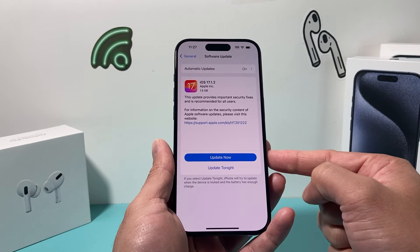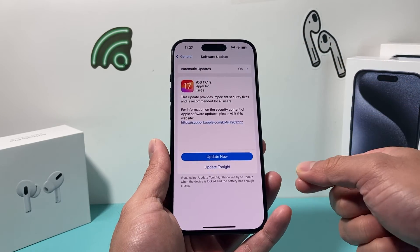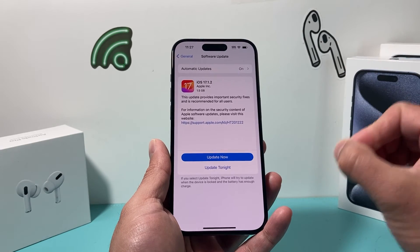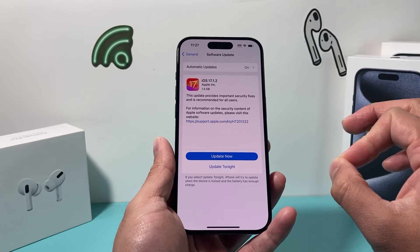Now when you do any sort of software update, make sure your phone is at least 50% or more charged, or connected to a charger. Have a good strong Wi-Fi or cellular data connection, and give yourself about half an hour to 45 minutes to successfully update your phone.